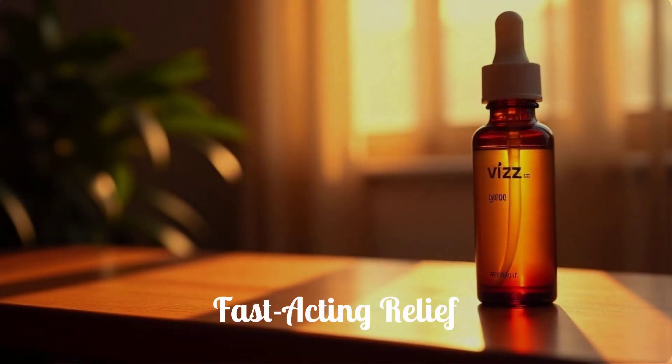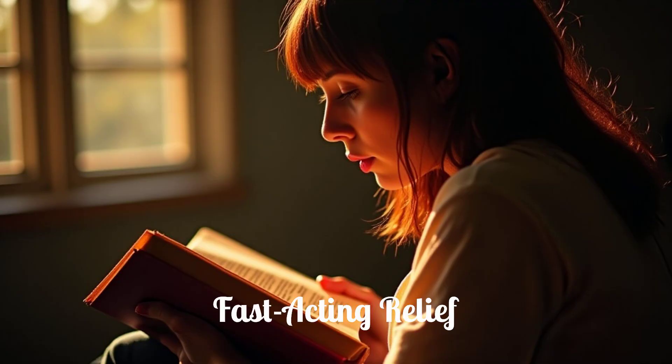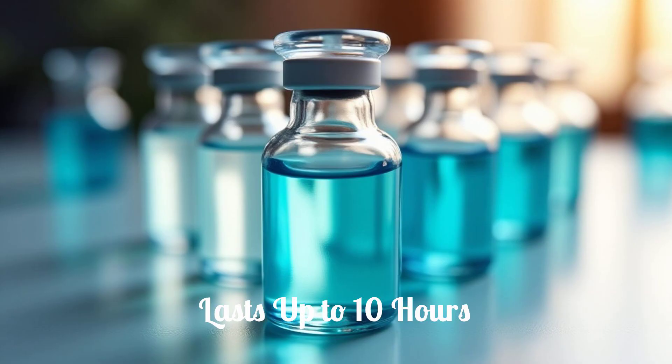One of the significant advantages of Viz Eye Drops is their quick action. You can expect to notice results within approximately 30 minutes after application, meaning you can use them shortly before you need clear near vision. The effects of Viz can last for up to 10 hours, providing sustained improvement throughout much of your day. Viz will be available in convenient single-use vials, ensuring sterility and precise dosing.